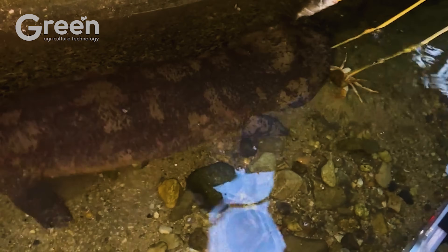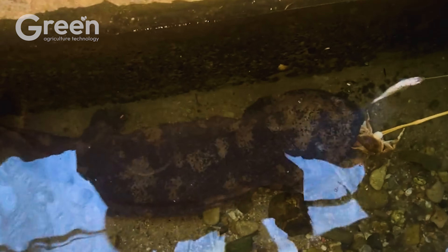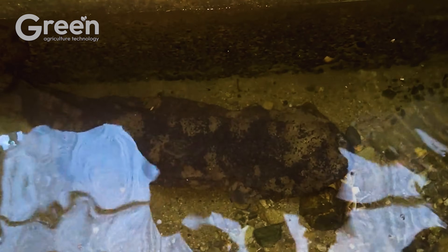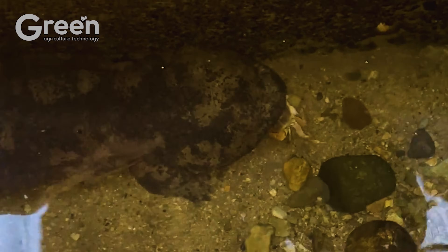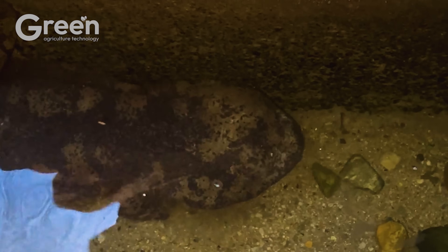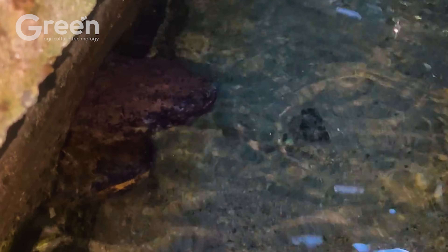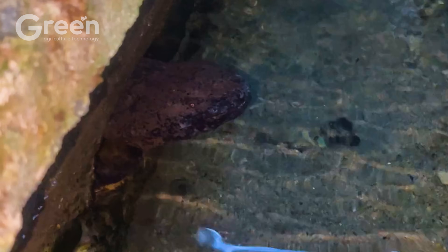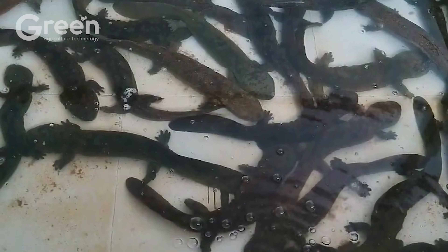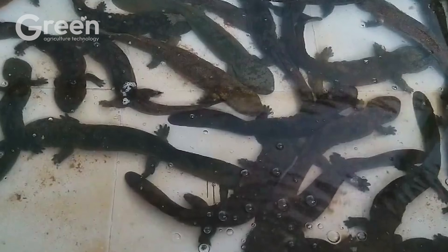What do these creatures eat? Unlike traditional livestock, salamanders are carnivorous, so their diet must be protein-rich. Farmers feed them small fish, worms, and specialized feed pellets to support their growth. It is crucial to monitor the amount of food each salamander consumes. Any leftover food is removed to maintain cleanliness, prevent water contamination, and avoid diseases.